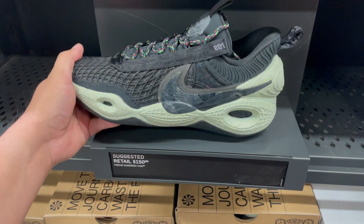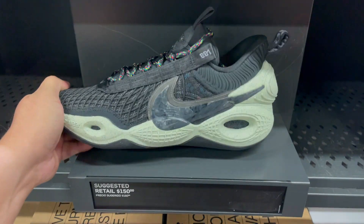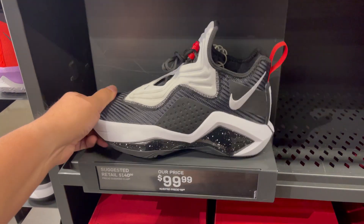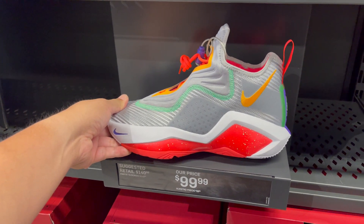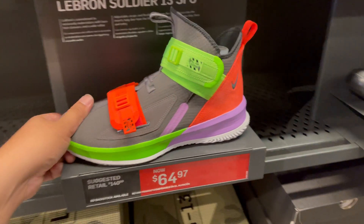In the aisles, they have them in the outlets now — the Cosmic Unity at retail price, $150. They have the LeBron Soldiers 14s in this colorway, and also another LeBron Soldier colorway — all retail price at $140. And the older Soldier 13.